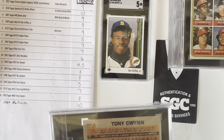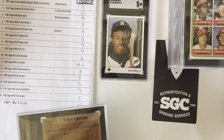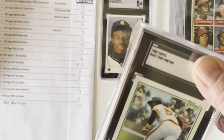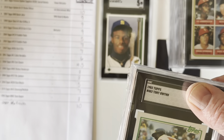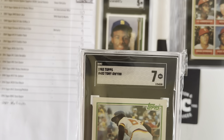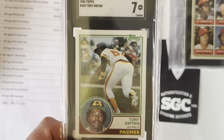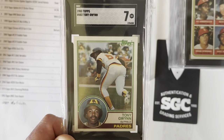Another one that gets graded extremely tough — this is the 1983 Topps Gwynn. I thought this card could get an 8. If it's a 7, I'm not going to be surprised or upset. I was hoping for an 8 because that's where these things have a little bit of value. There's the 7 — that's okay. It's a personal collection card, one that I've always wanted ever since I was a kid. Never could find it for a decent price, and it will go right into my personal collection.